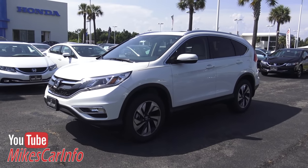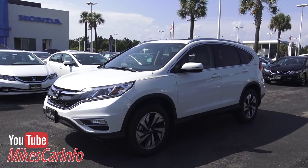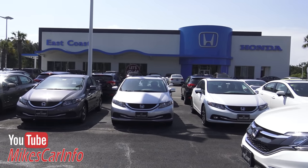Hey, this is Mike. Before I get started, if you haven't already, go ahead and subscribe to my channel - I'd really appreciate it, so go ahead and do that right now.